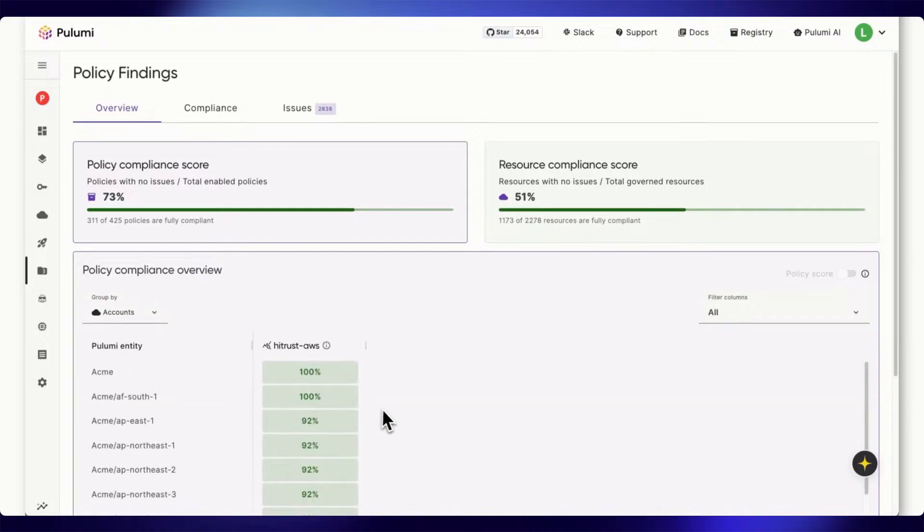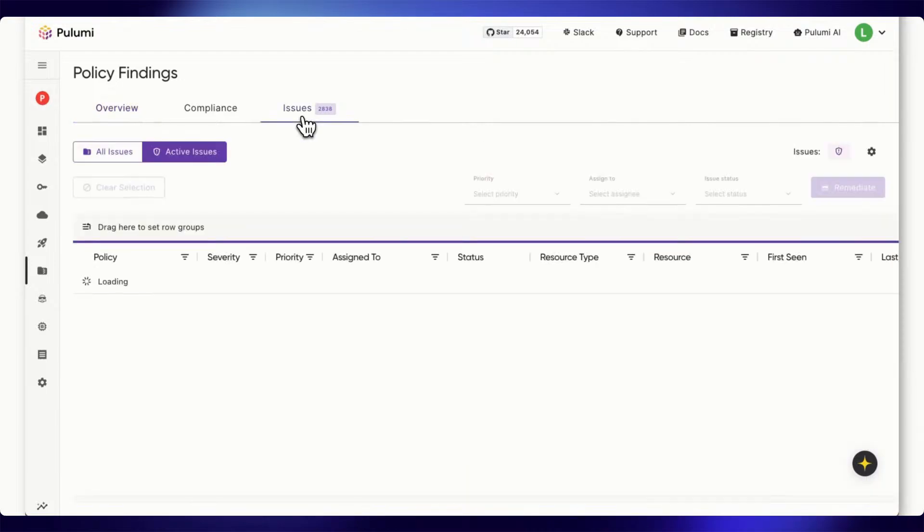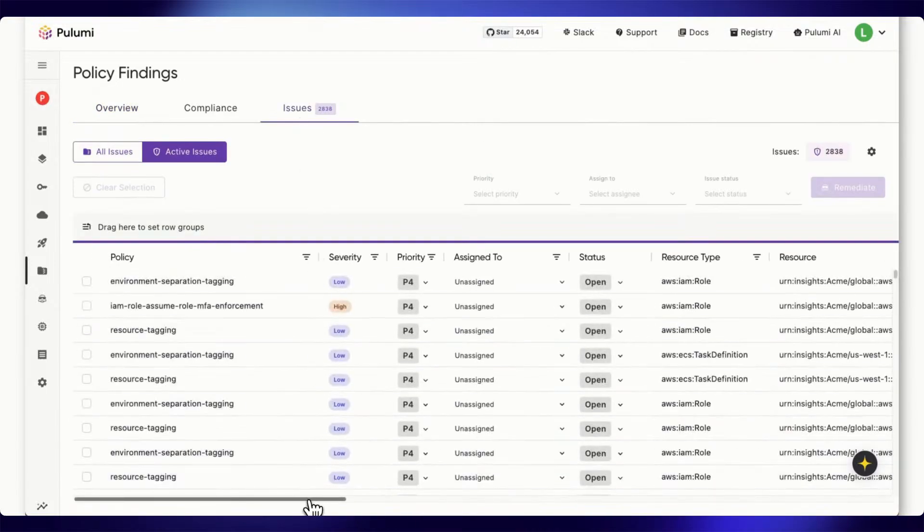Here on the main policy findings dashboard, I can group by AWS regions, giving me a top-down view of our entire cloud footprint. We have quite a bit of a compliance gap — right now only about half of our resources are compliant, and we have over 2,000 different policy issues to address.